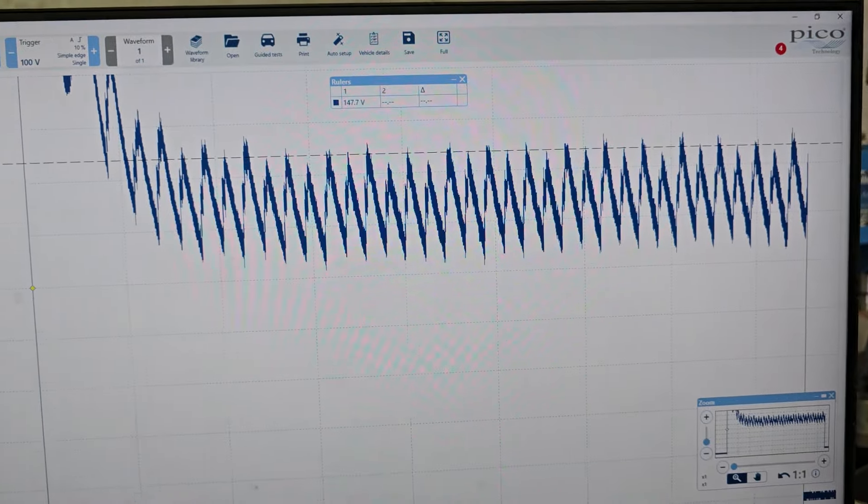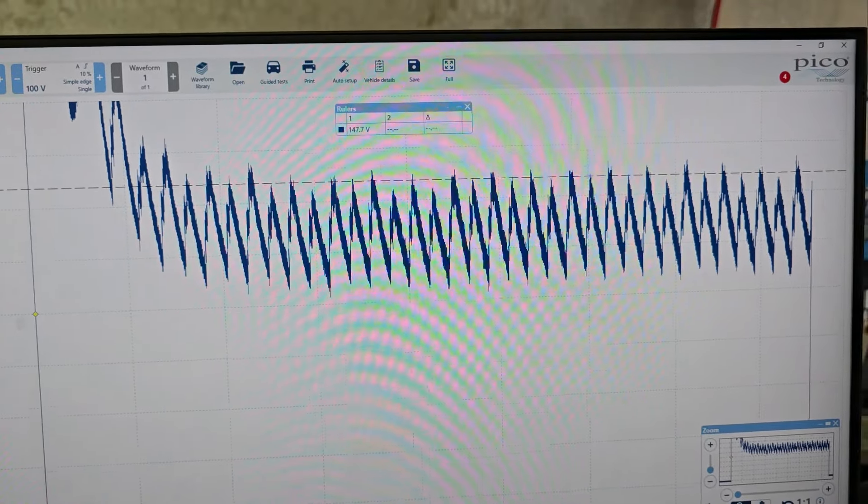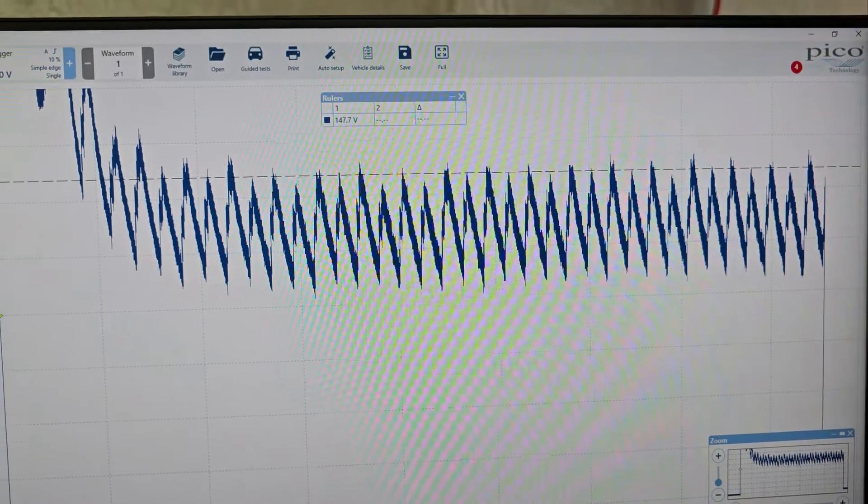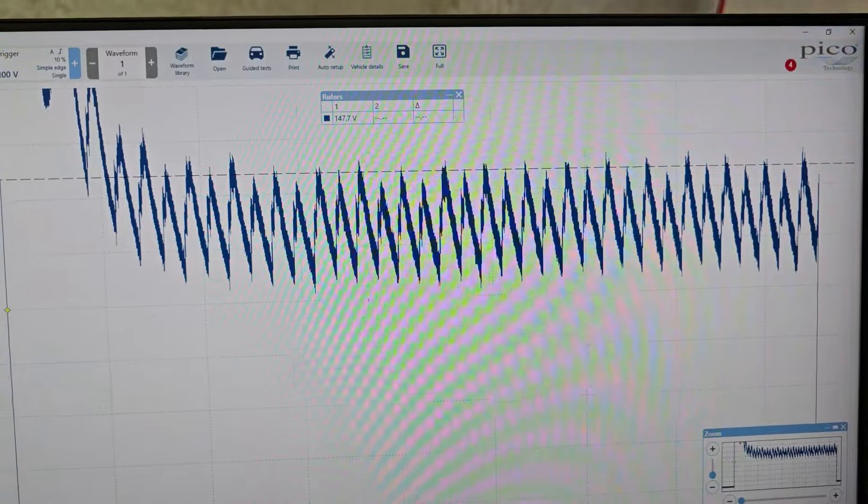The firing order on this is 1-2-3-4-5-6, so every second cylinder is going to be that odd bank which we're getting misfire codes for. That's a little bit interesting. Anyway, let's go up and do that test.